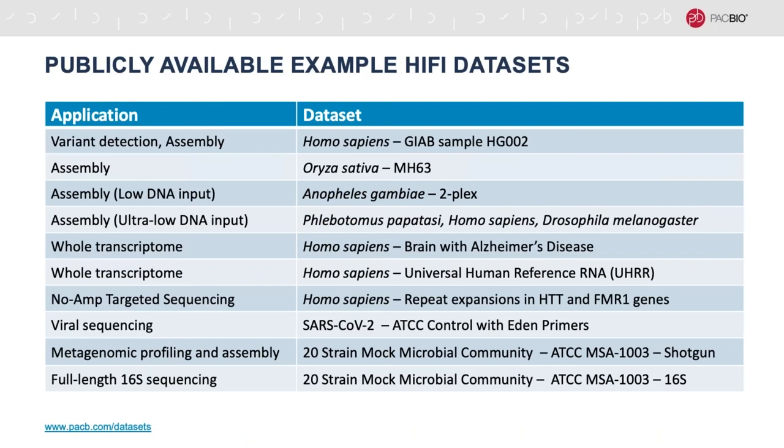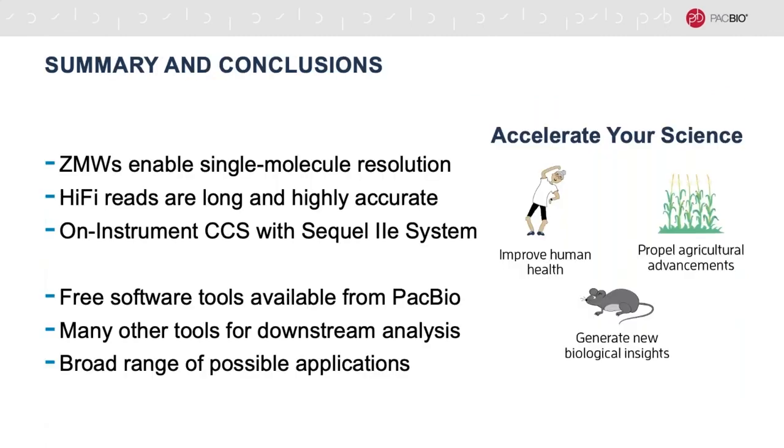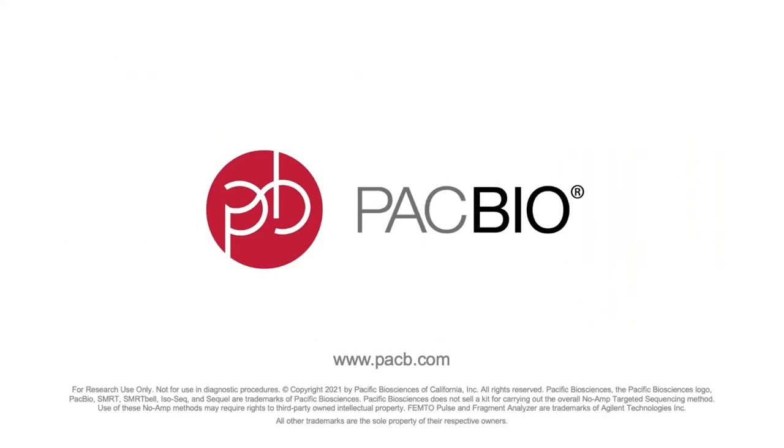If you haven't had a chance to get your hands on some hi-fi data yet, we do have some publicly available datasets on our website that you can access and explore for free. We have several datasets for de novo genome assembly, a couple for whole transcriptome analysis, and a few more specialized applications. If you have any suggestions for example datasets we should add, don't be afraid to let us know. Thank you all again for your time and attention today. We're really excited here at PacBio to see what you can do with hi-fi reads and the power of single-molecule sequencing—from human biomedical applications to agricultural improvements to basic science, we see a world of opportunity.